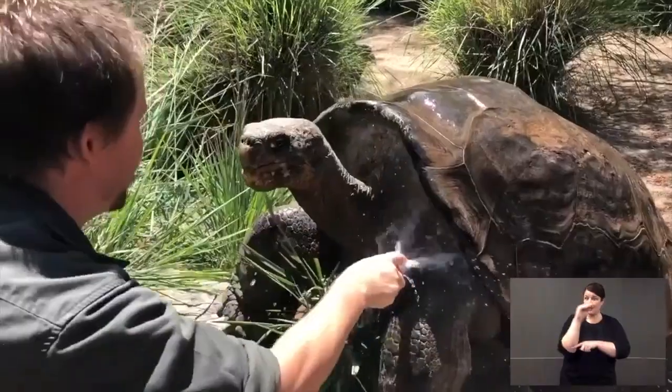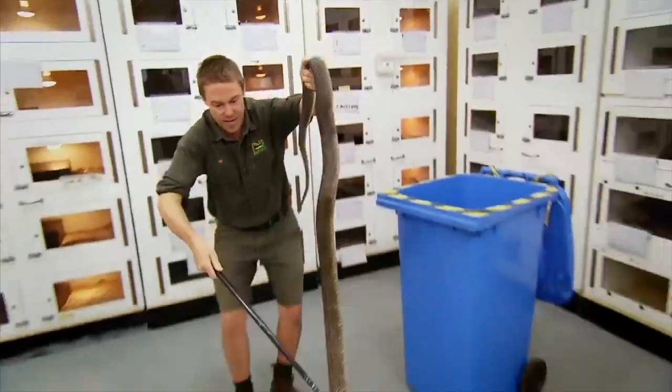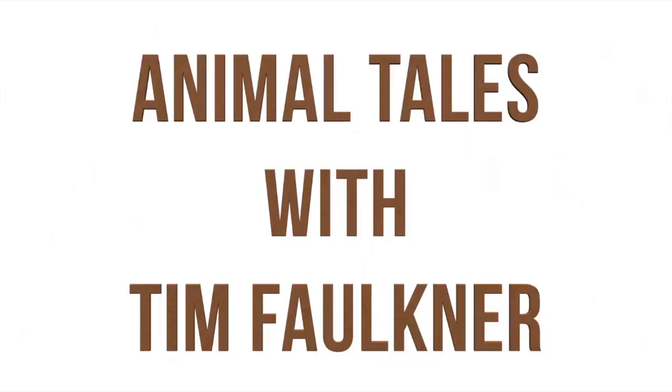G'day everyone, welcome to Animal Tales with Tim Faulkner. That's me, today I'm talking cassowaries. Cassowaries are rated as the most dangerous bird on earth, but they're also very interesting. They live throughout the tropical rainforests of North Queensland and Papua New Guinea and West Papua.